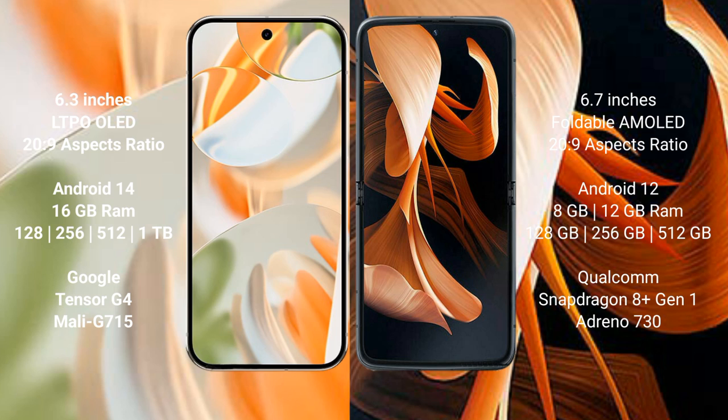The Google Pixel 9 Pro runs on Android 14 operating system, while the modular runs on Android 12. The Google Pixel 9 Pro comes with 16GB RAM and internal storage options of 128GB, 256GB, 512GB, and 1TB.